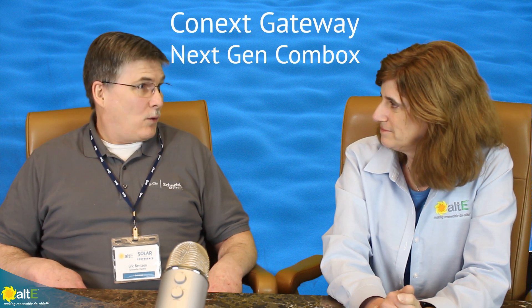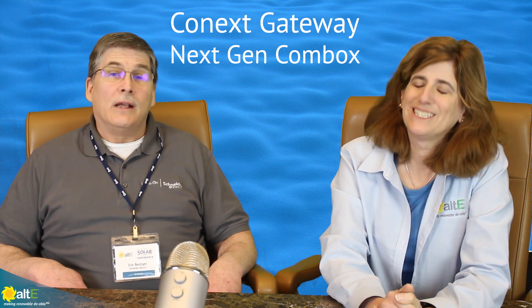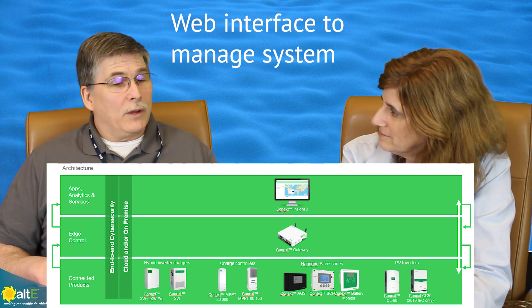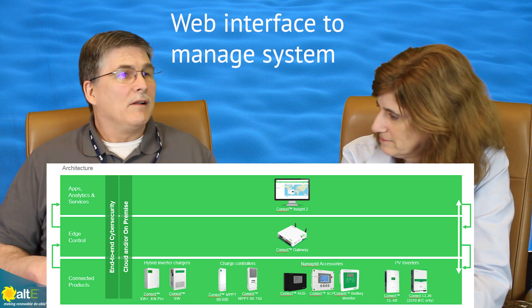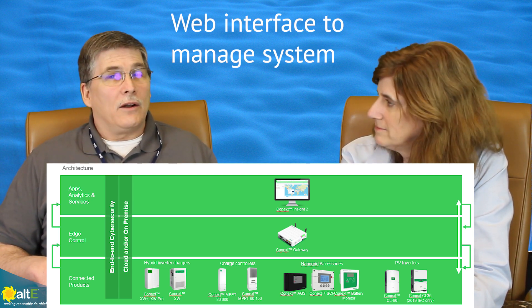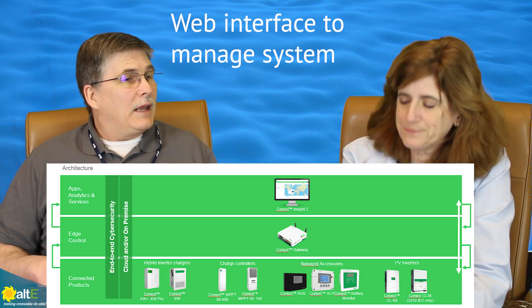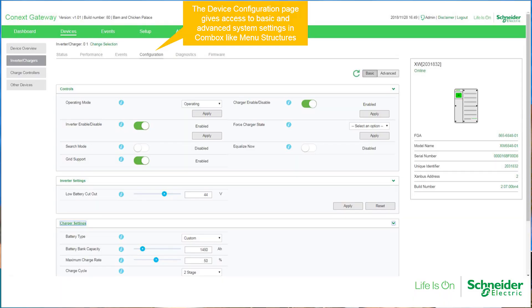And then the next is Connex Gateway. Connex Gateway is the next generation CommBox. It's a web-based interface where you can see everything that's going on in your system — whether it be the inverter, charge controller, auto gen start — everything from a web page that is based in your local area network. It will also have Connex Insight, which is our cloud server, and you will be able to access your settings over the cloud. That's what customers have been asking for for years with regard to the CommBox.